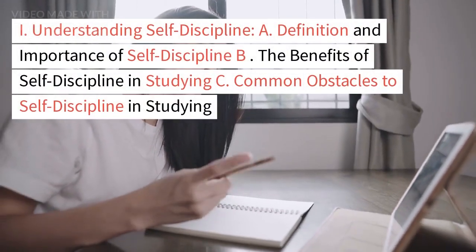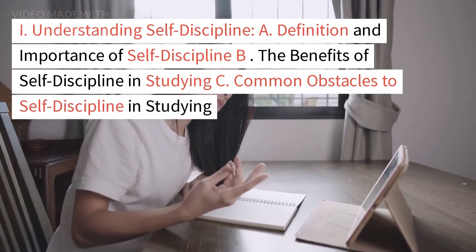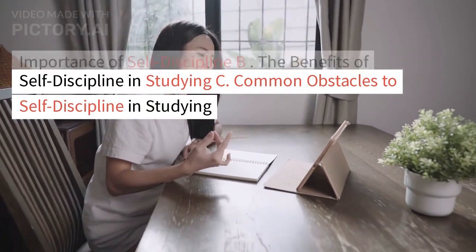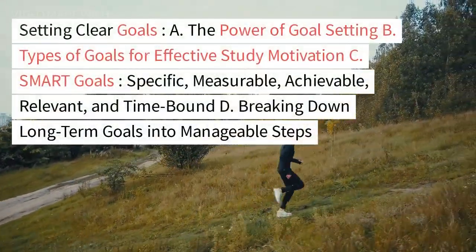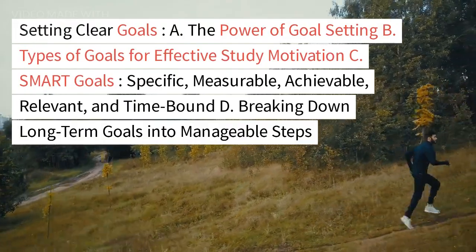Section 1: Understanding self-discipline — covering its definition and importance, the benefits of self-discipline in studying, and common obstacles to self-discipline in studying. Section 2: Setting clear goals — exploring the power of goal setting and types of goals for effective study motivation.